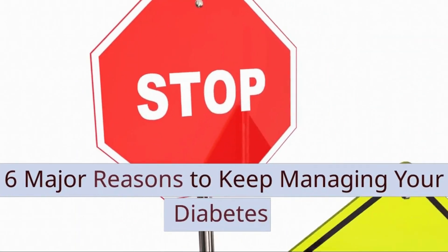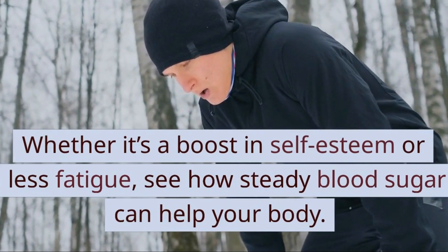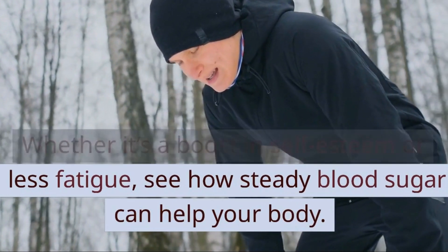Six Major Reasons to Keep Managing Your Diabetes. Whether it's a boost in self-esteem or less fatigue, see how steady blood sugar can help your body.